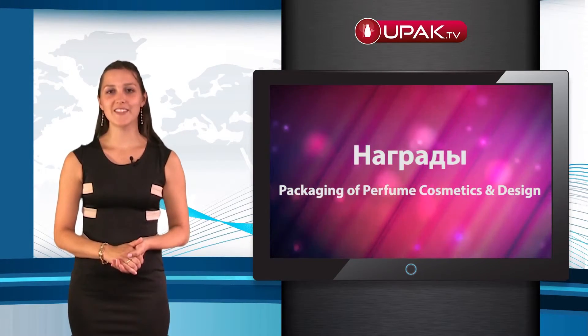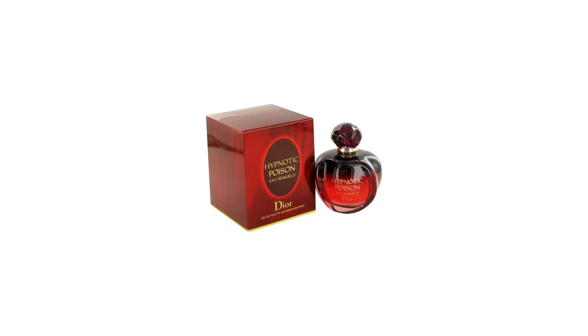Enjoy the wonderful packaging! See you soon!